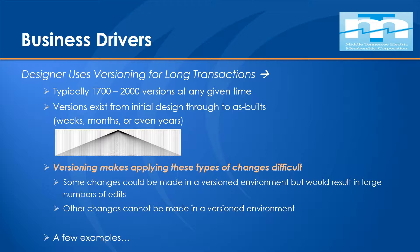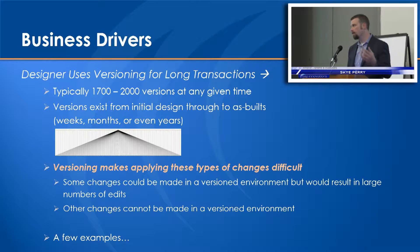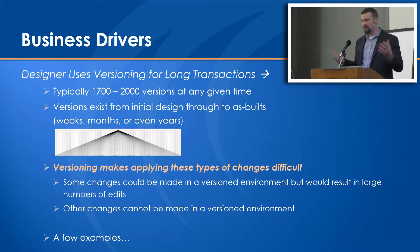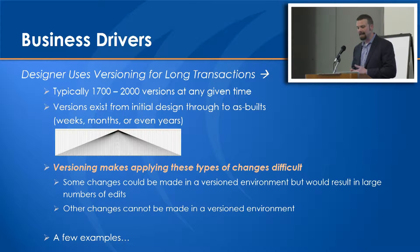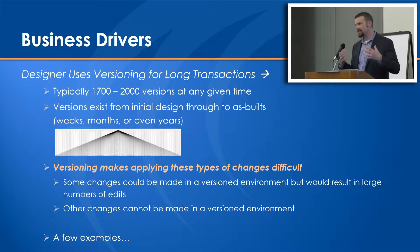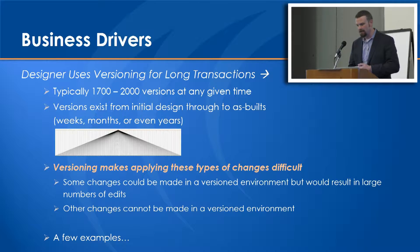Designer, as with many other versioning users throughout the community today, uses the concept of long transactions. This allows us to create a version for design or edits within the system and keep that version for some period of time until those edits are complete and can be posted up to SDE default. Middle Tennessee typically runs 1,700 to 2,000 versions at any given time, existing from an initial design through as-built. This could be one day, but it could also be over the period of a year. So it's very important to keep this state tree intact, keep it reconciled, and ensure the performance of the system for all users.